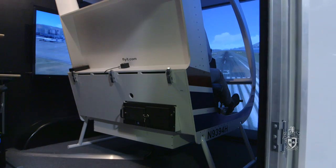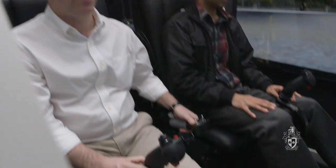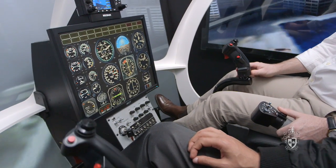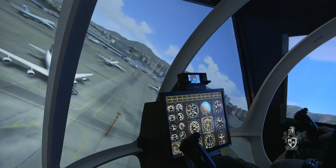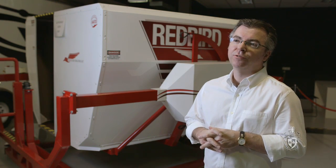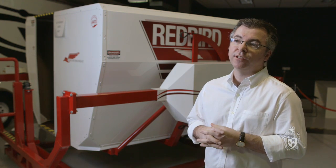A year later we took delivery of the helicopter simulator, which gives us capabilities to do research in both fixed wing and rotary wing operations. Our aim is not only to attract high quality PhD students to our program here, but to continue to work on aviation problems as the industry is facing them.